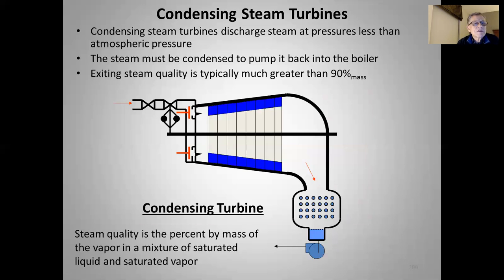Condensing turbines — what the utility typically does — discharge steam at pressures less than atmospheric. Steam must be condensed to pump it back to the boiler. Exiting steam quality is typically much greater than 90% by mass, so it's still mostly vapor carrying a bunch of energy. However, the pressure has been pulled so low that the temperature is so low that this energy is really not useful for anything practical, and we wind up just throwing that heat away.